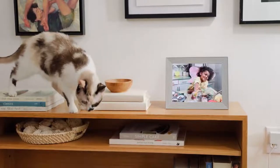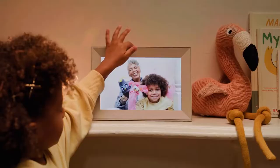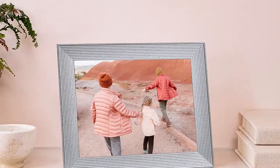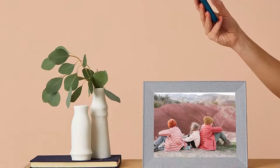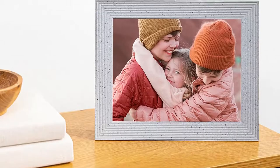The only downsides to this frame are the lack of a motion sensor and internal memory. While it can adjust the screen based on ambient light, a dark room doesn't necessarily mean it's unoccupied. No internal storage also means you have to rely on cloud input. But other than that, there's little to argue against this digital photo frame.